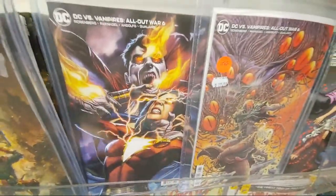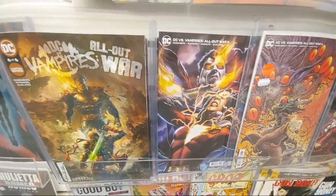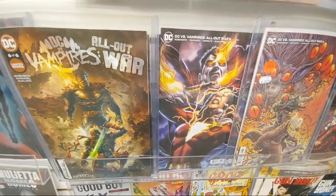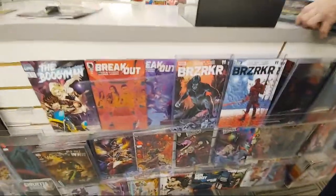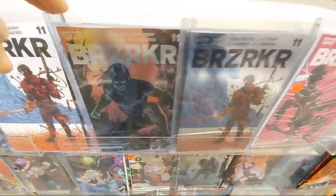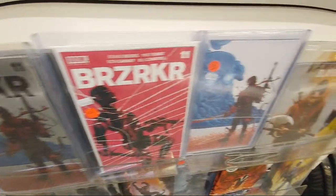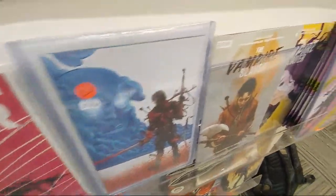They're on the final issue of the limited series — DC Vampires: All Out War. I like that Deathstroke cover. You got Berserker #11. DC Vampires is pretty cool from what I've heard. They always got to do the foil covers on Berserker — you have two different foils, and then a 1-in-10, 1-in-50, and Vampire Slayer.